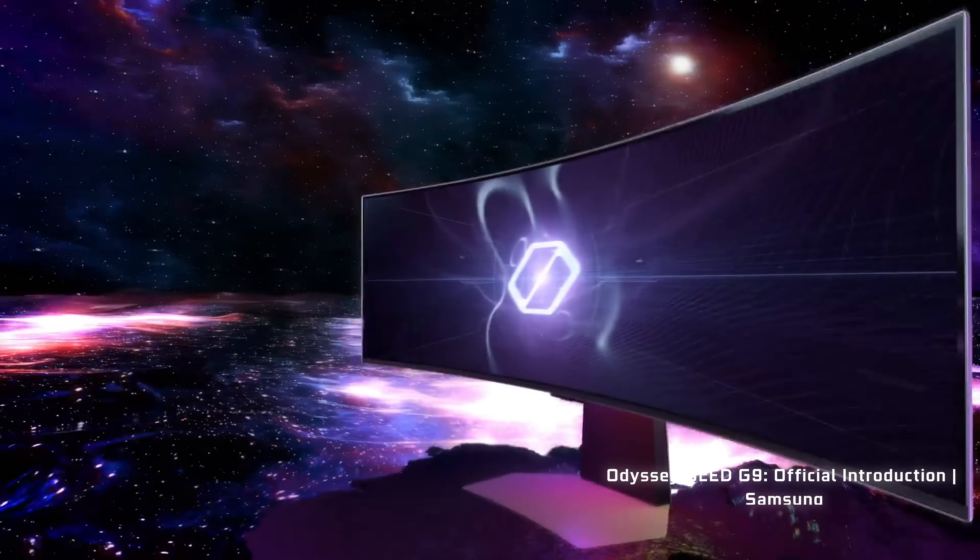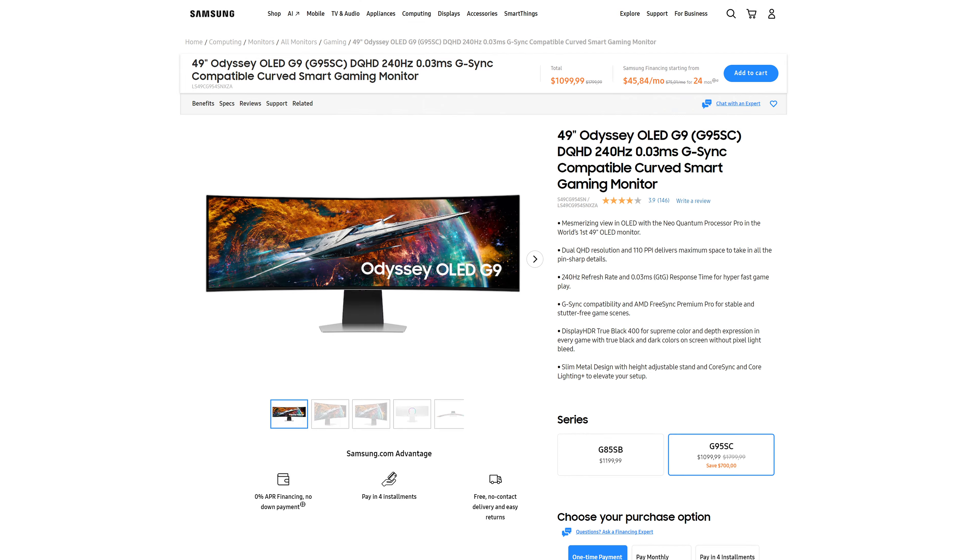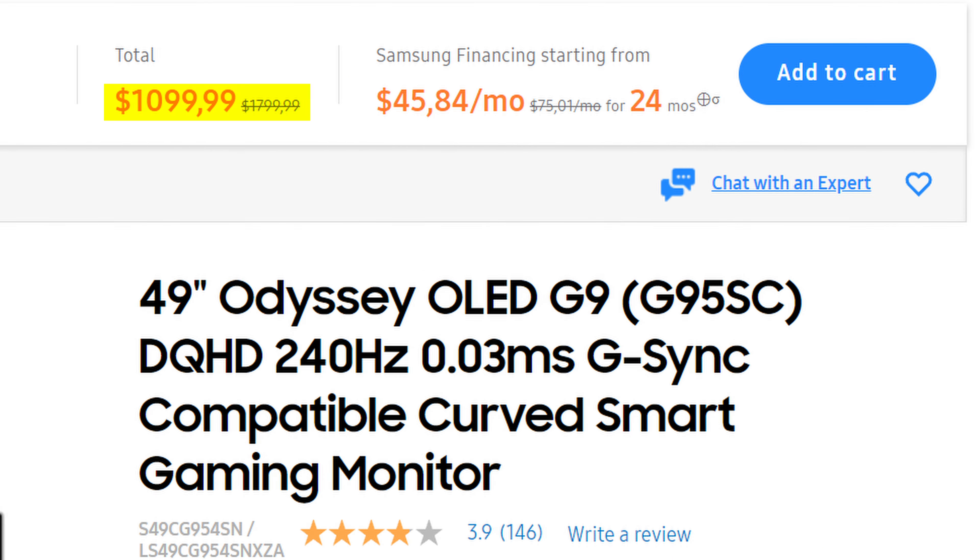Now, it isn't the first monitor in this segment by any means. Samsung already has their own competitor with a 49-inch Odyssey G9, and funnily enough, this Acer model does also use a Samsung panel in it. But still, if priced correctly, this could still be a pretty big win for the company, especially given the rather high price tag that Samsung charges for their high-end Odyssey displays.